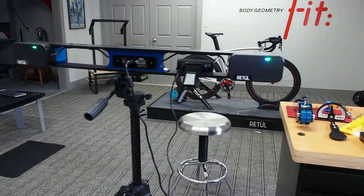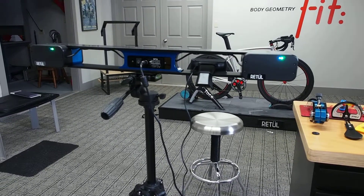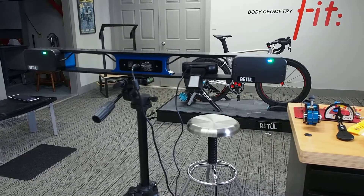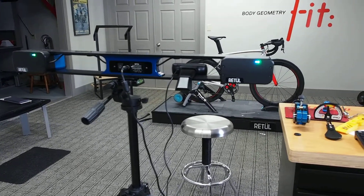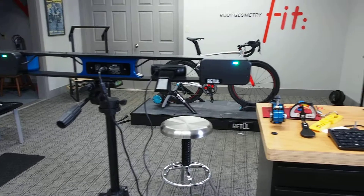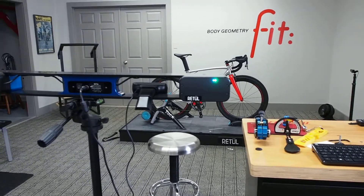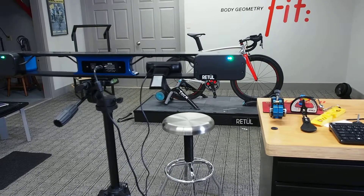So the client would sit over there or stand up? The client is actually going to be on their bike. So the bike would be placed on this side? Yes, the bike is up on the trainer as it sits like it is now. And then they actually start riding. Once they start riding, we're going to look at all those different angles and numbers of everything taking place.